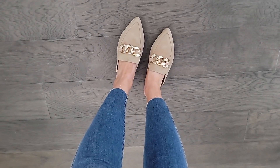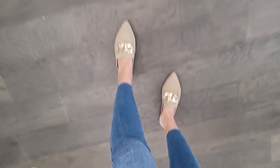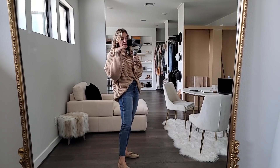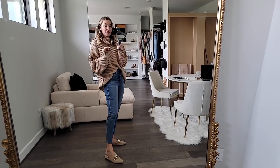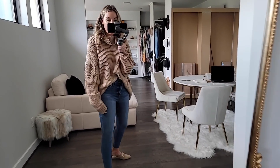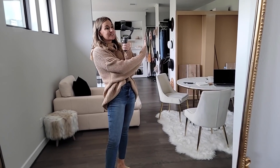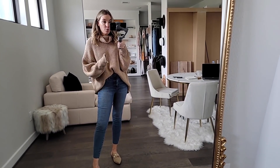These are the Steve Madden flats — I am obsessed. They will go so fast, so size up a half size. I'm wearing a nine just to have extra room. They come in four colors; I love the tweed — they have such Chanel vibes. The quality and comfort are amazing. I think this sweater and these mules will go very, very fast.